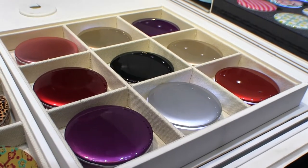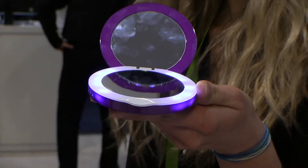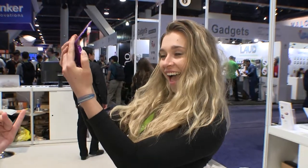And for moms who stay on the go, there's the HyperJuice compact case charger. It'll fit in a purse, hold makeup, it has two mirrors, a light, and will charge iPhones and Android devices.